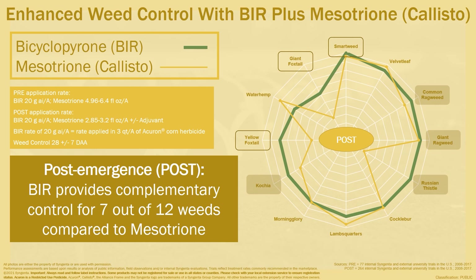Moving to post-emergence, BIR also provides better control of important weeds such as Kochia, Common Ragweed, Giant Ragweed, and Russian Thistle. It's clear that BIR and mesotrione (Callisto) work together in Acuron GT to provide enhanced, broader-spectrum control of important yield-limiting weeds.